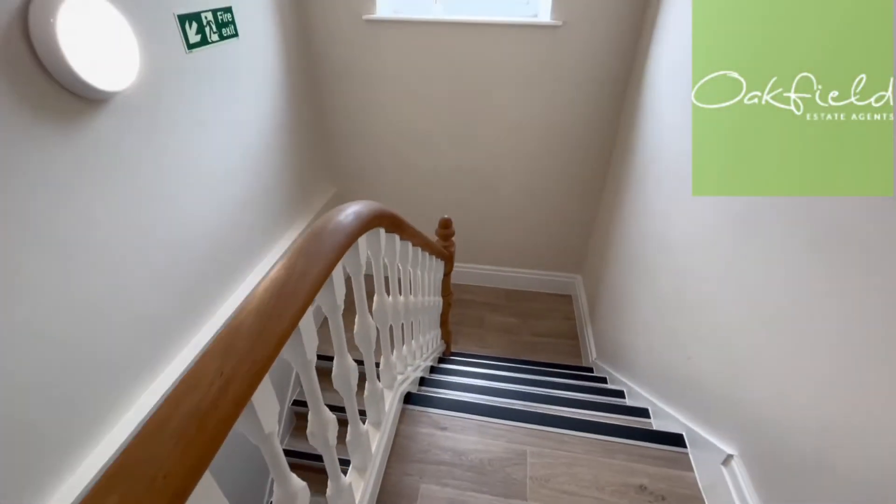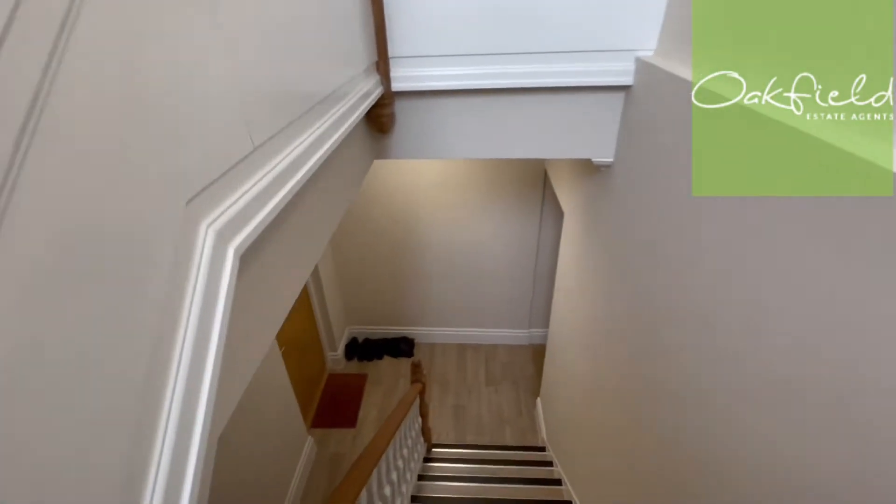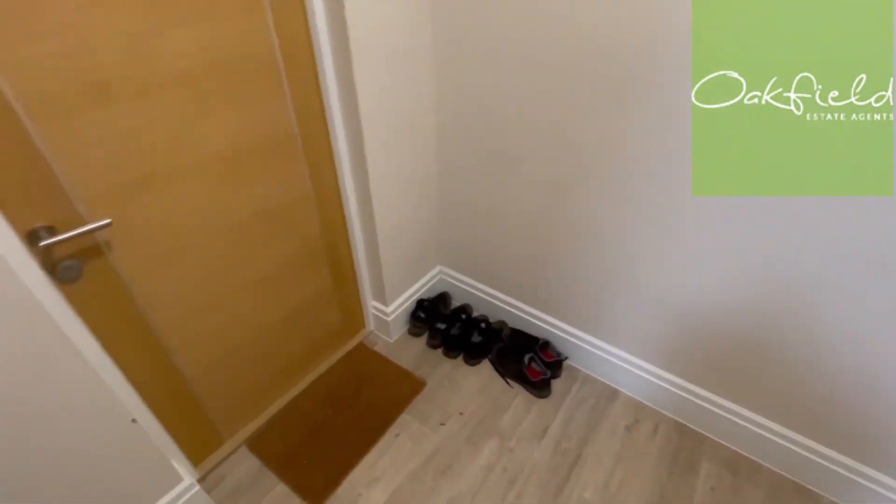I'm just going to show you the way out of the property, so you can see the hallway and the communal areas. It's nicely maintained, and the lights come on as you walk down.